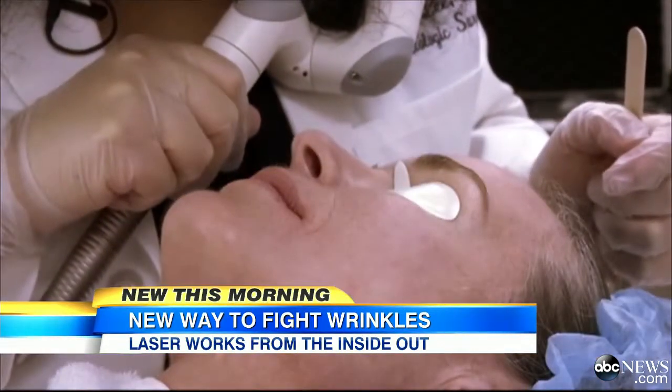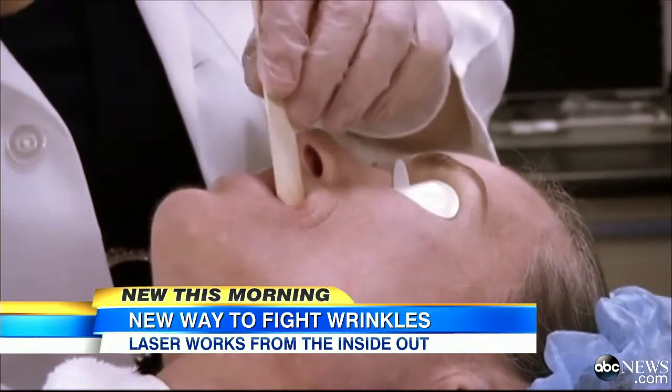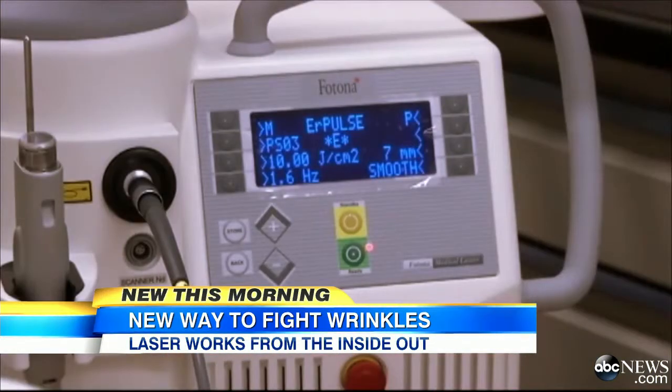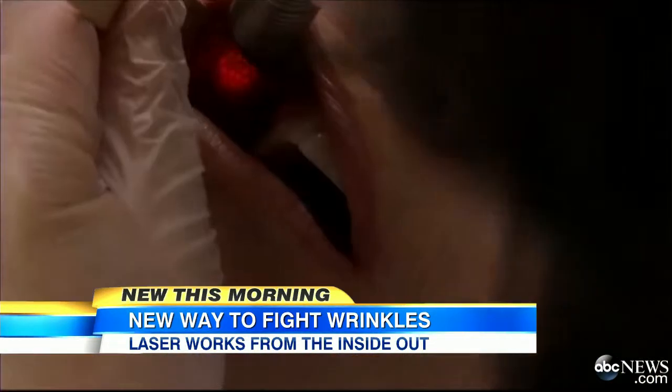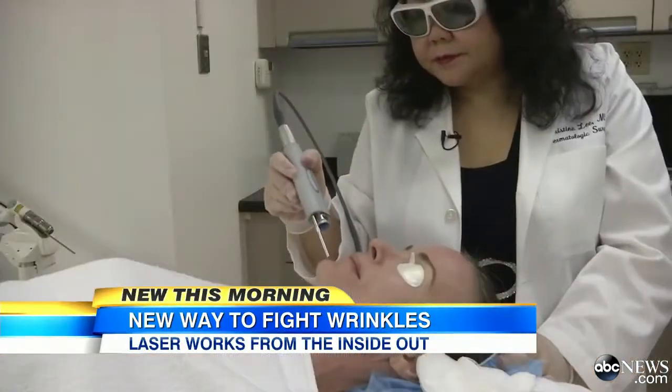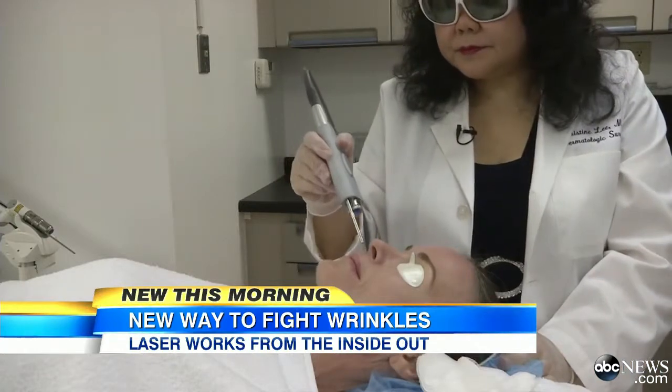But some doctors we spoke to are not impressed, suggesting that patients may get better results from lasers used directly on the skin or other less expensive treatments like fillers. 'The general consensus is that with laser therapies, that is best accomplished from the outside in, not the inside out. I think people should proceed with caution until we know more.'